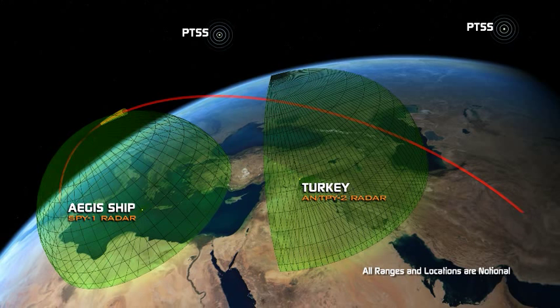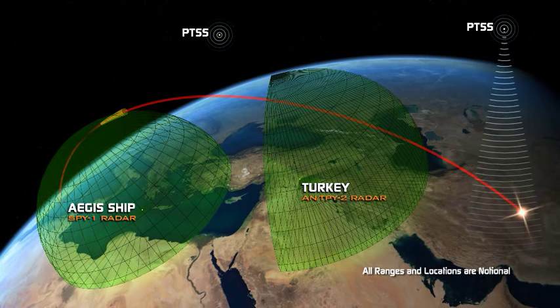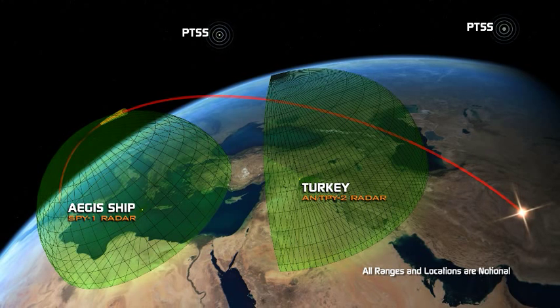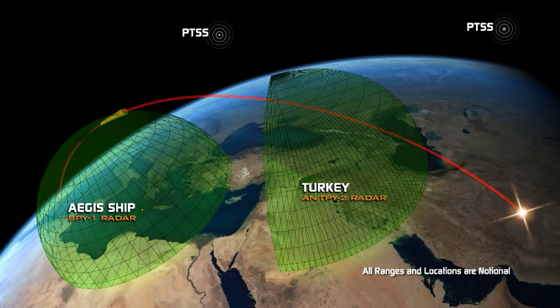We need forward-deployed remote sensors extending out near the ballistic missile launch point to act as first-sight sentinels and pass that early target viewing information into the system C-2BMC for processing.